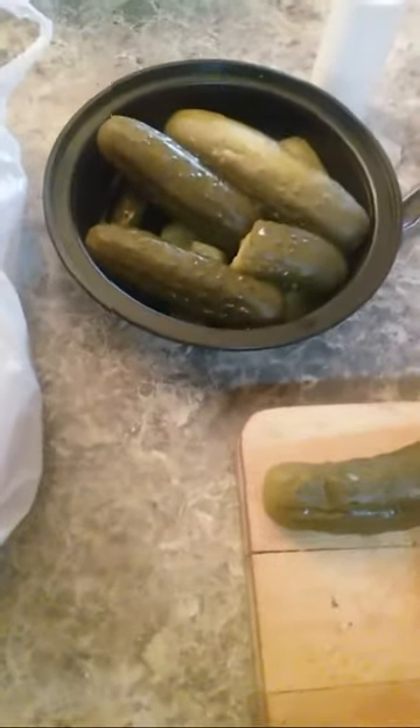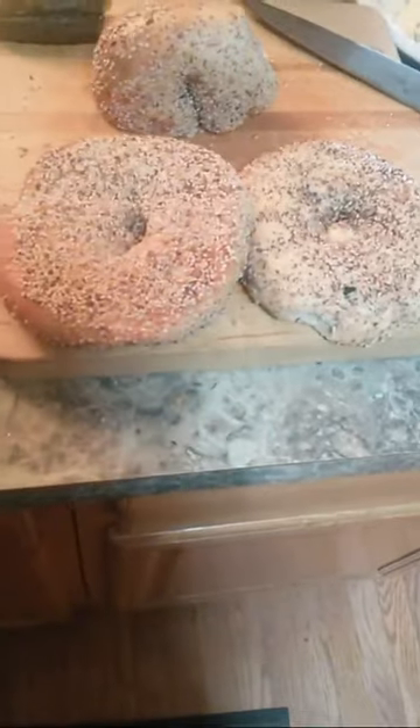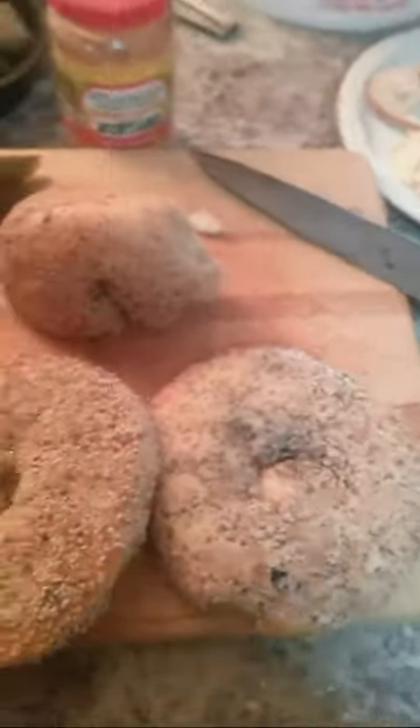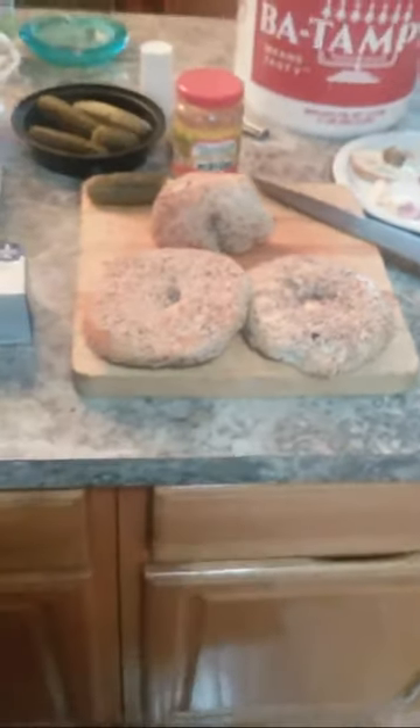If you have a Jewish bagel and Jewish pickles with something like salami and provolone, or salami and Swiss, you can add a little Nathan's mustard — which is also of Jewish origin. I have to tell you, the Jewish food that's in New York is not possible to buy anywhere else.